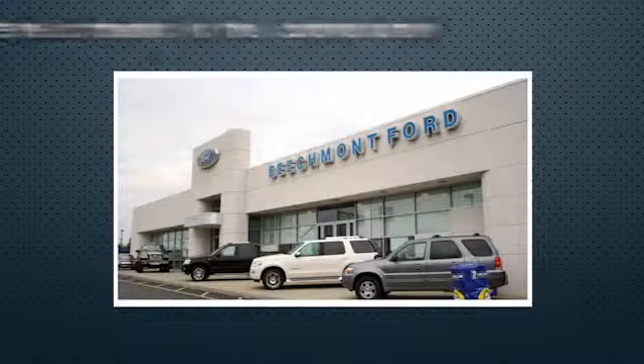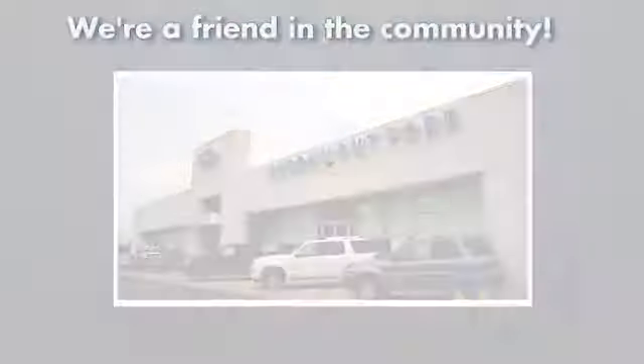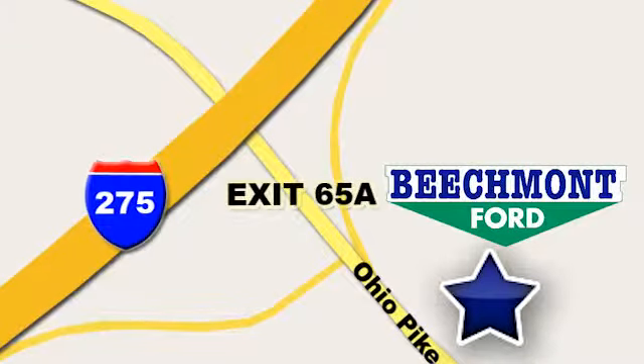Beechmont Ford, we're a friend in the community. Stop in today. We're easy to find, easy to deal with. Off of I-275 at 65A Beechmont Avenue.